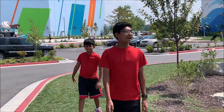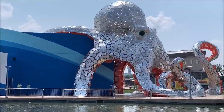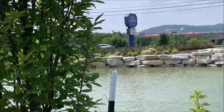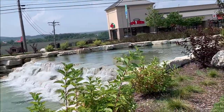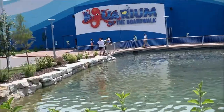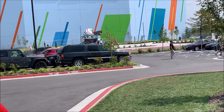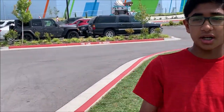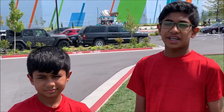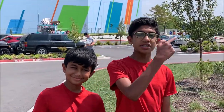Hey guys, so today we are at the Aquarium at the Boardwalk, which you can see right there. This place was actually opened recently in March of 2020, and it's a variety of species, animals, and creatures. It was built in March 2020 at an estimated cost of over 50 million US dollars — a pricey but amazing area here in Branson, Missouri.